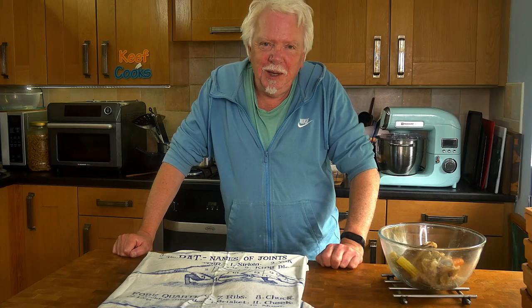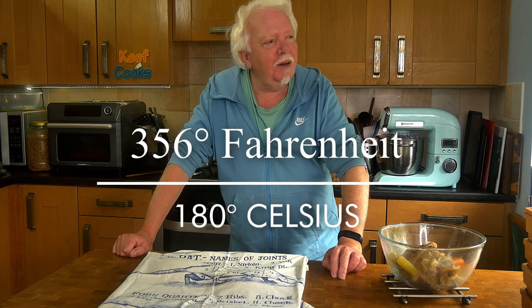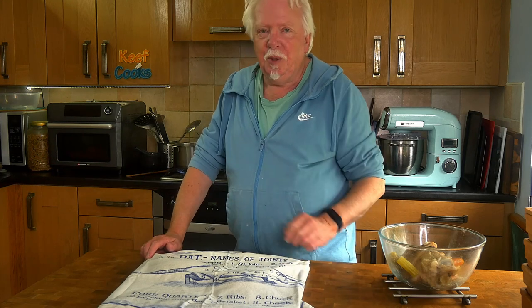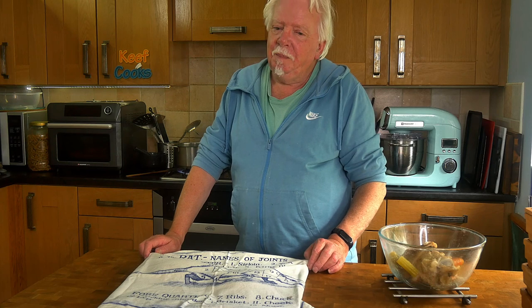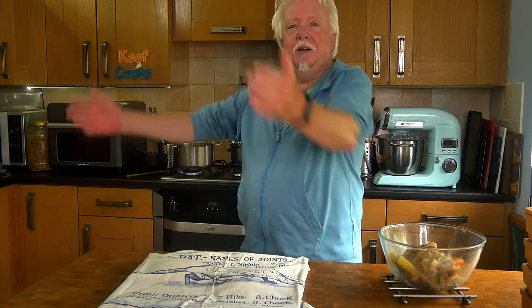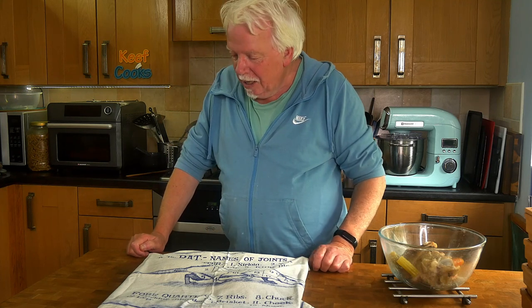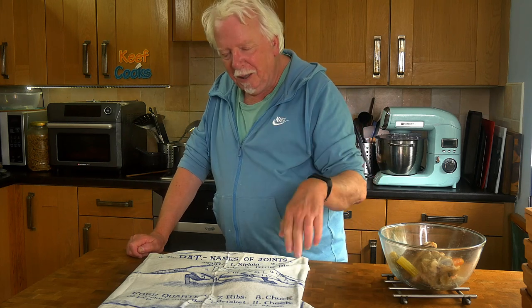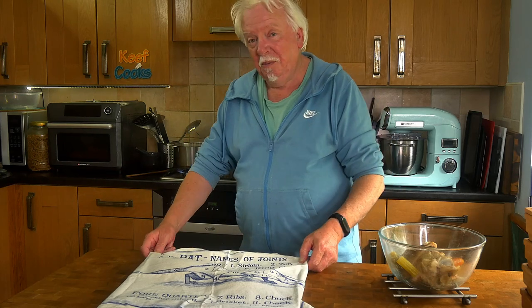Heat your oven to 160 degrees for a fan or convection oven — that's 180 for a conventional one, and I think that'll be gas five. The oven bottom technique: I'm going to put this tray directly onto the bottom of the oven. Traditionally that would be the bottom of a baker's oven with the door left open after a big baking session, just using residual heat. The idea is it takes a bit more time and develops a chewy texture, so fingers crossed.